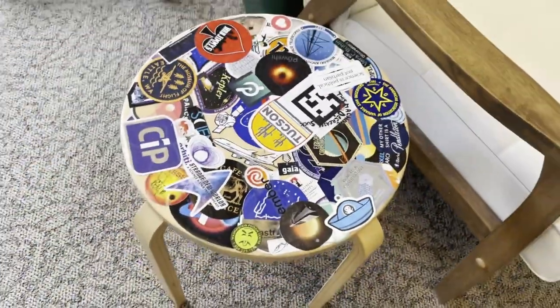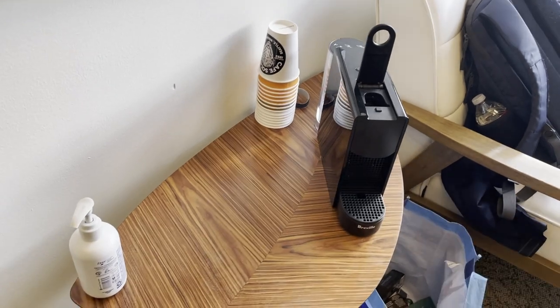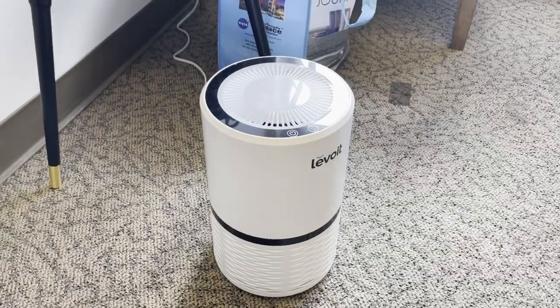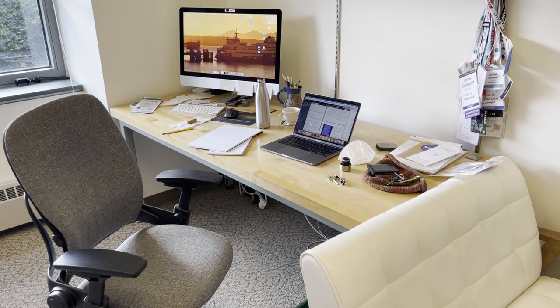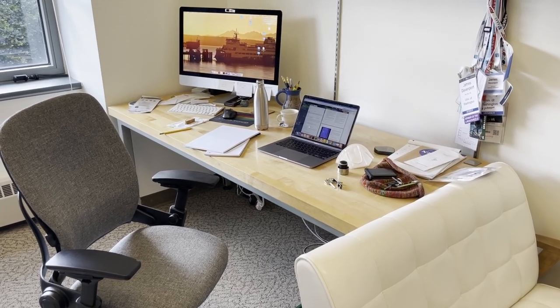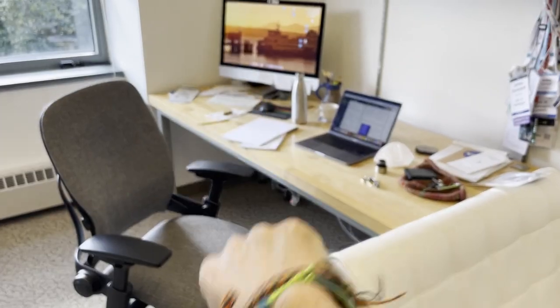Let me give you a tour. Sticker table, still here — updated stickers. Coffee maker, same as before. It's not amazing, but it gets the job done. Air purifier. And my desk — this is kind of a cool desk. This used to be a table in the physics lab. It is unbelievably heavy, like 150 pounds, but it's a really big table and has no drawers, so it's all very clean design. I like that.